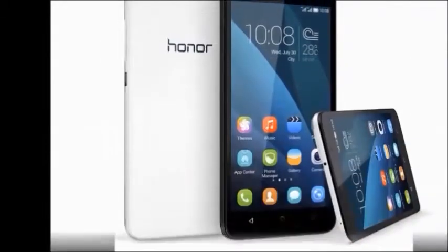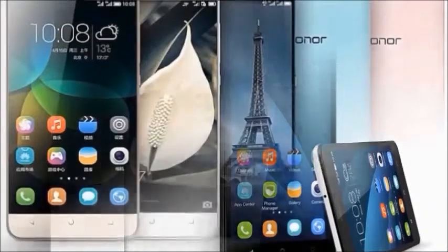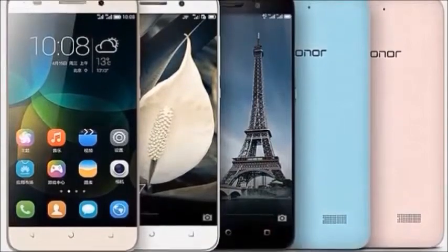Browse type: Smartphone. SIM type: dual SIM. Resolution: 1280x720 pixels.